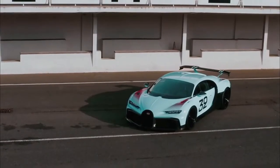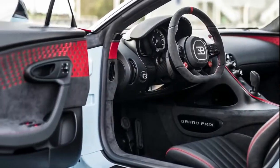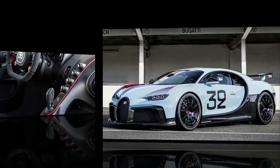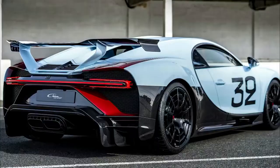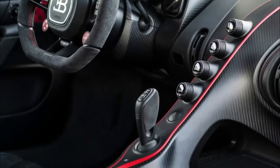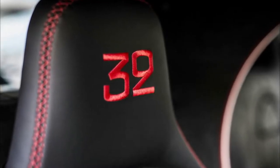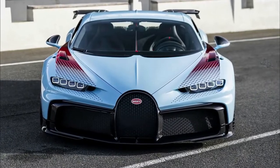Bugatti just pulled the covers off yet another bespoke, limited-edition Chiron — and no, we're not tired of them either. Called the Chiron Pur Sport, Bugatti plans to build 60 of them starting in the second half of 2020. Price of entry is 3 million euros before VAT, or about 3 million 350 thousand dollars at today's conversion rates.